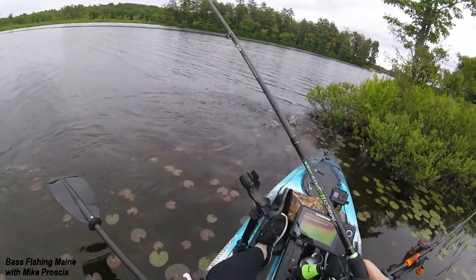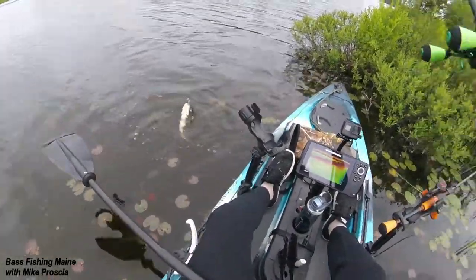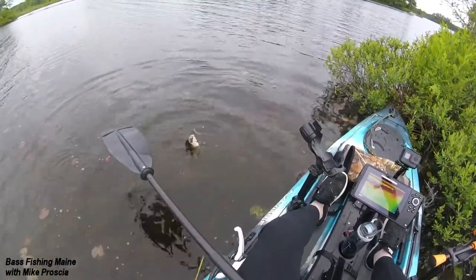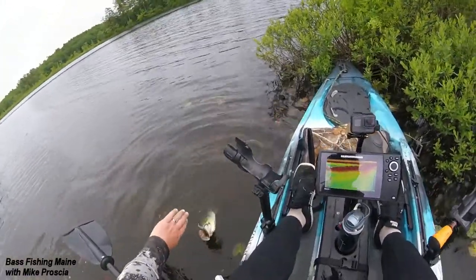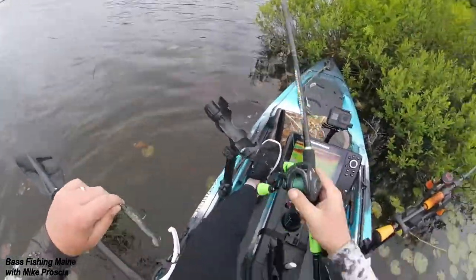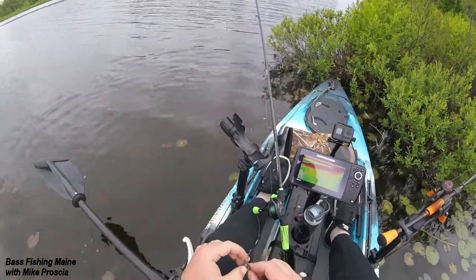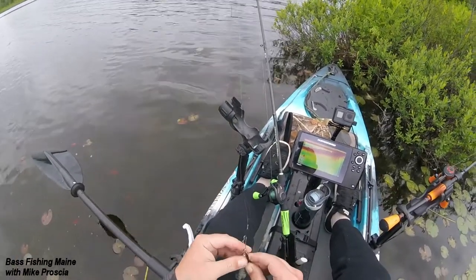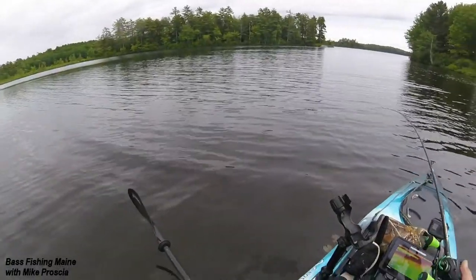We got another strong big one here. Strong — just before the camera jumped he let himself go. That was a nice one there. That was probably close to the same size as that other big one, so maybe pushing 4 pounds possibly. Nice. Another big jumper.